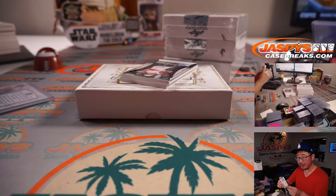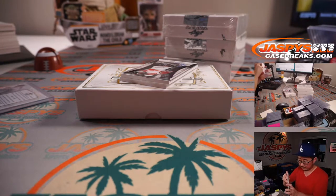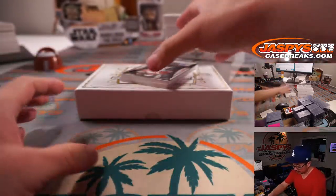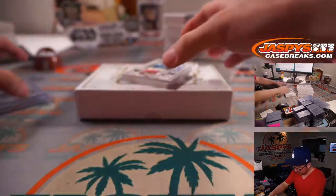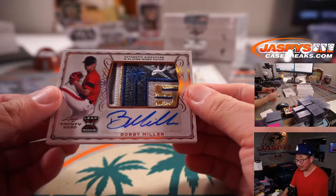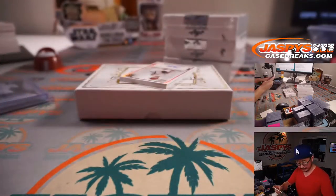We'll type in the hits in the order that they were pulled. We've got Tanner Burns, clear auto to 10. Here's Dodgers prospect Bobby Miller — a little commemorative patch, cool palm tree. It's a great box.